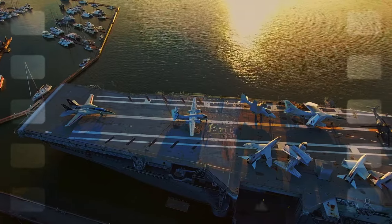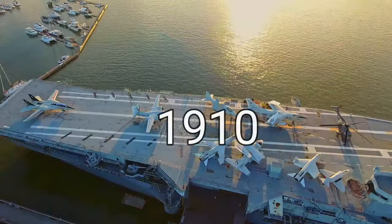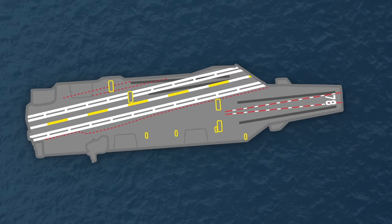In the world of modern warfare, aircraft carriers hold a crucial role, first introduced in 1910. These massive carriers are specially designed to hold and store military helicopters, fighter jets, and artillery.